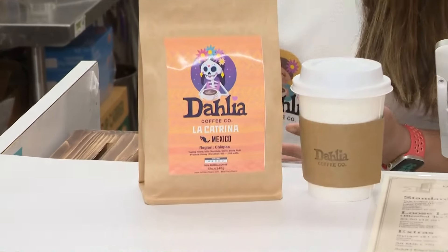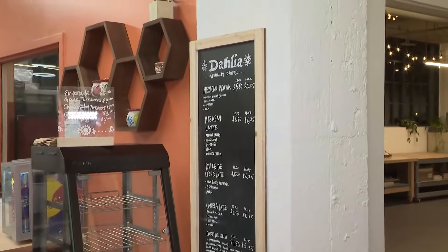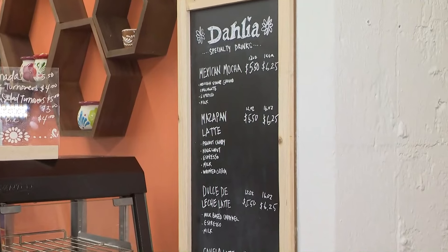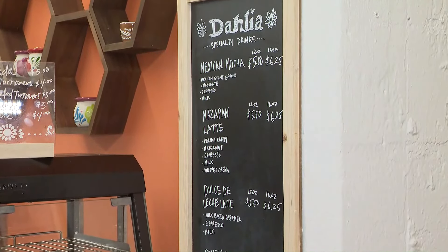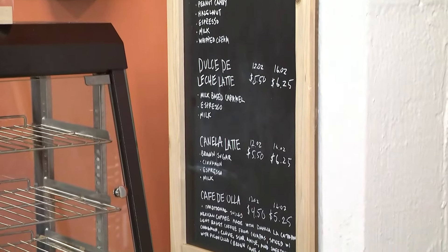For my coffee shop specifically, I have a Mexican inspired venue. I offer things like Mexican mochas, dulce de leche, a masa pan latte, which is made from an iconic Mexican candy. A lot of Mexicans know what that is. I found that people in Cleveland don't really know what that is, but it's my way of sharing that with Cleveland. I also offer a cafe de olla, which is a very traditional Mexican coffee — it's kind of like a merge between tea and coffee.